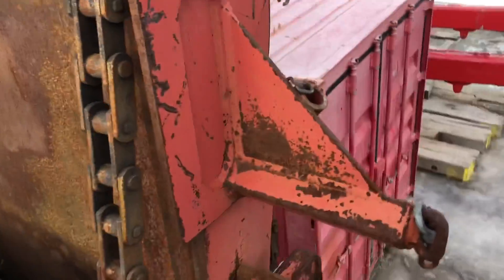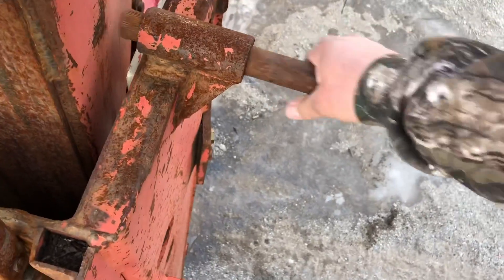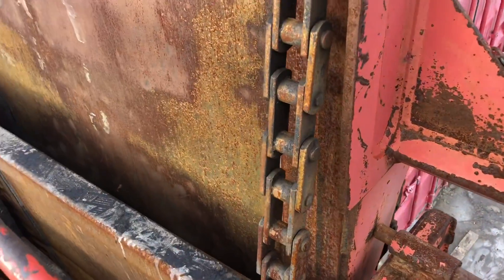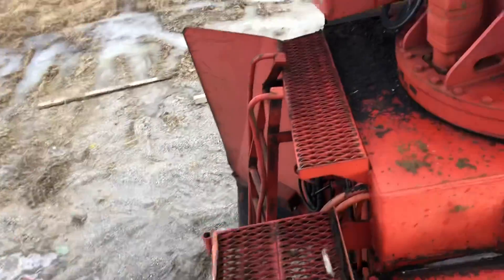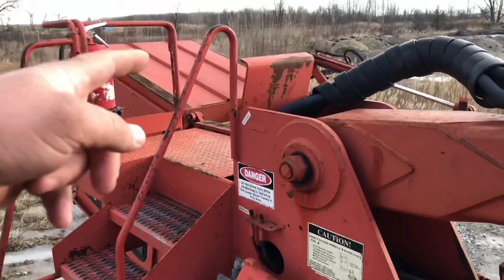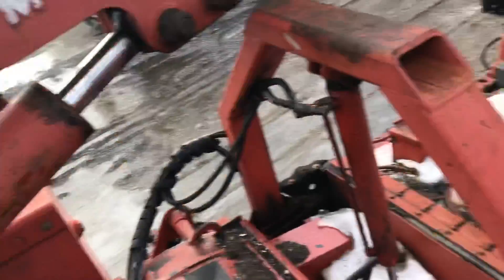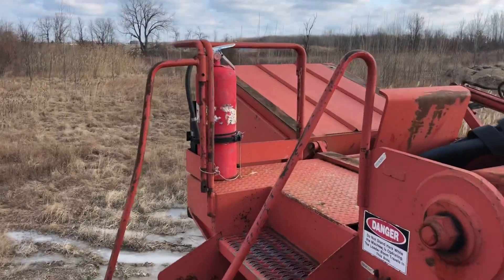The first problem was the conveyor's not down far enough. I guess we got it down further. We had a chain problem down there — I'll show you that in a minute. The cab didn't want to come up, so I couldn't do what I wanted to do to run it because I can't get in the cab upside down.